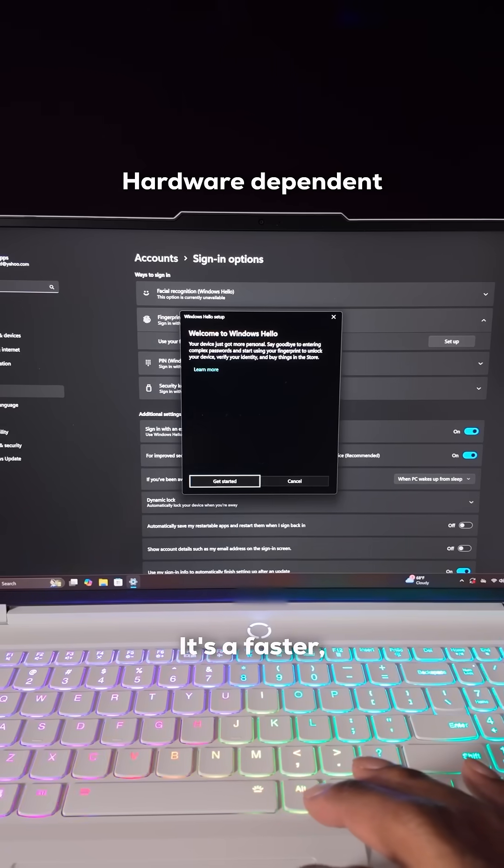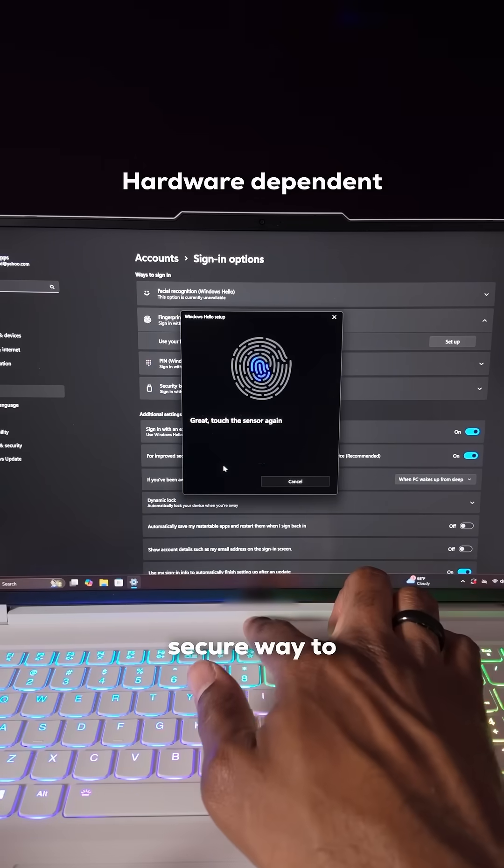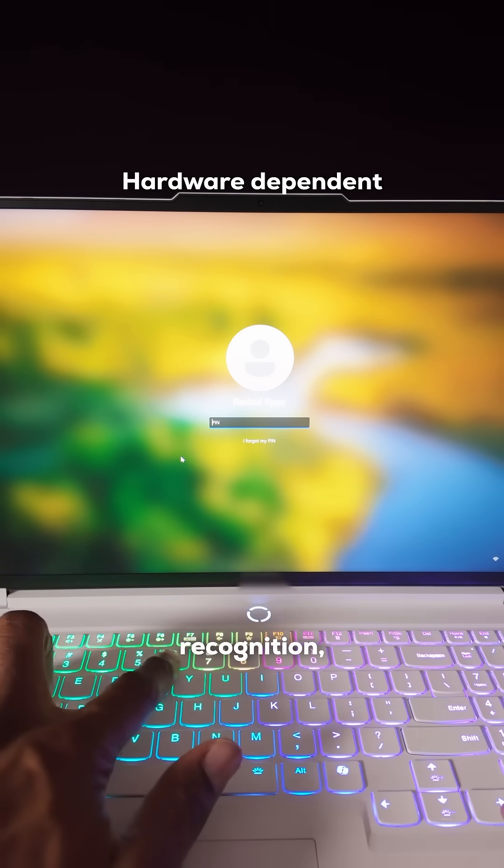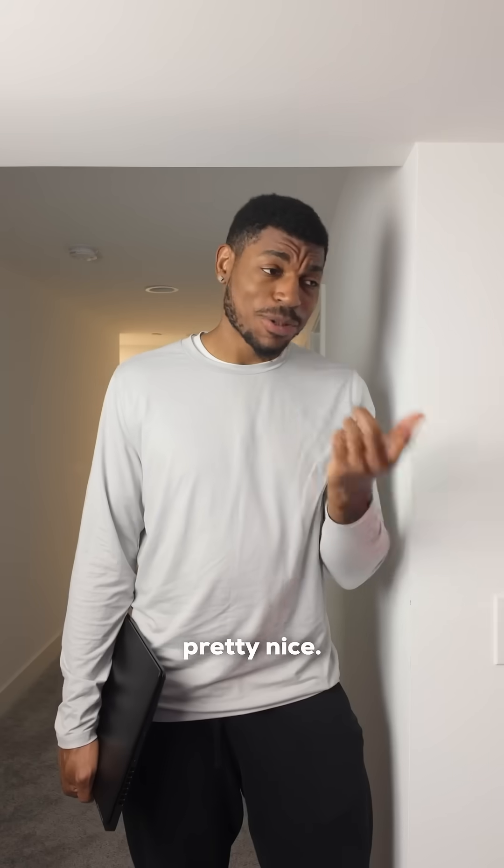Take Windows Hello, for example. It's a faster, more personal, and more secure way to get instant access to your Windows device using only your facial recognition, fingerprint, or PIN. That is pretty nice.